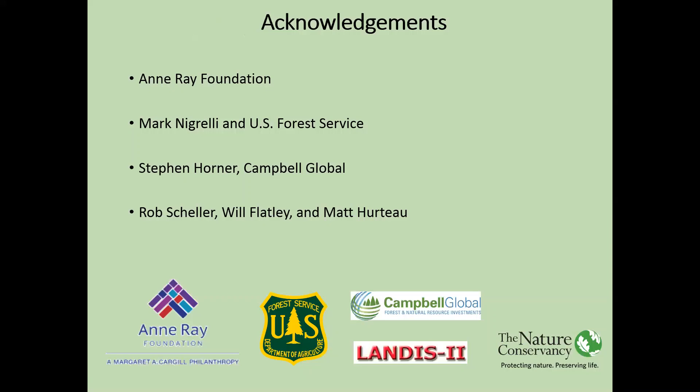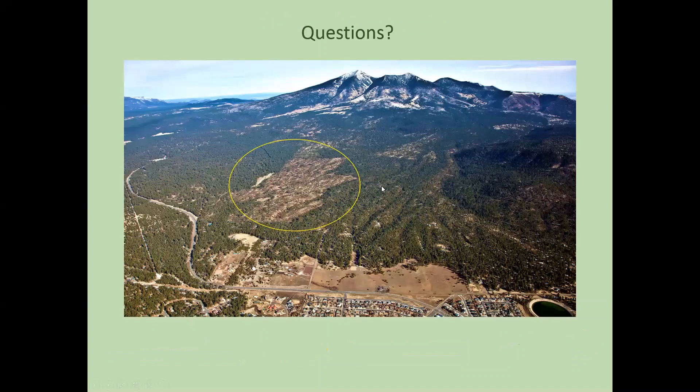A few acknowledgements: the Forest Service helped us greatly by providing a lot of data, including all of their prescriptions and inventory data. Campbell Global helped us understand what kinds of products were being produced. Rob Scheller, Will Flatley, and Matt Hurto helped us with LANDIS and with their related projects.